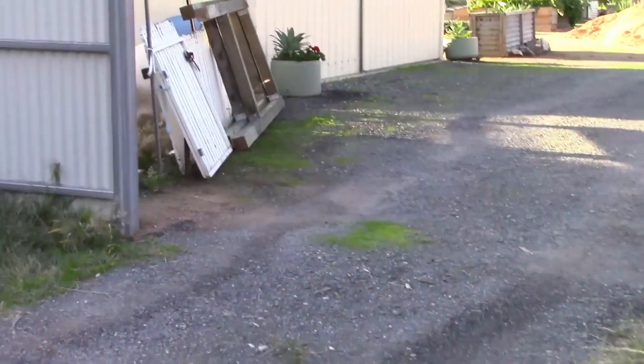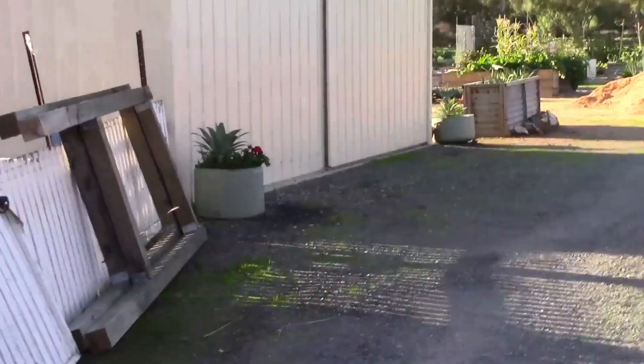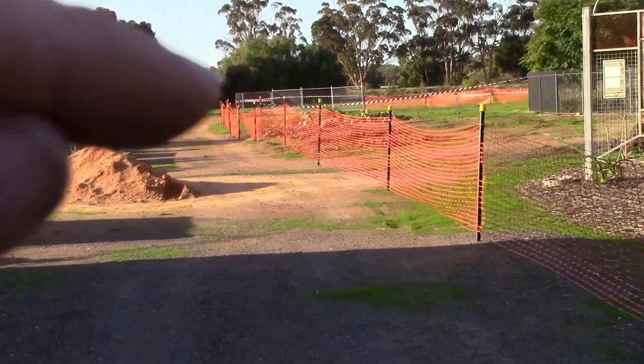G'day everyone, around the community garden again and got a bit of drama. You see this barricade netting that's been put up — it extends all the way down to there.